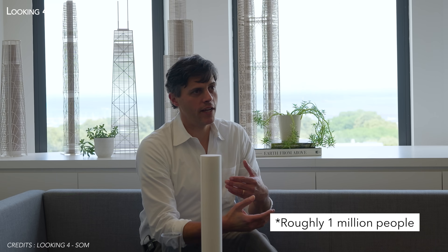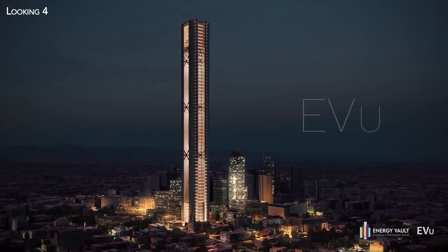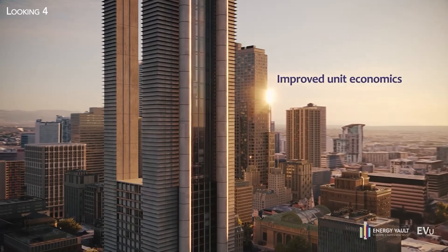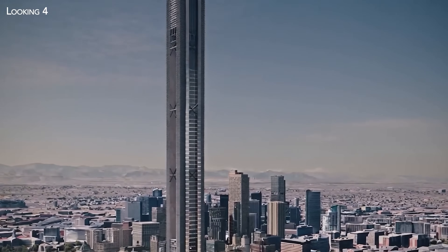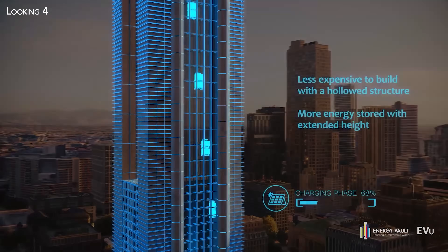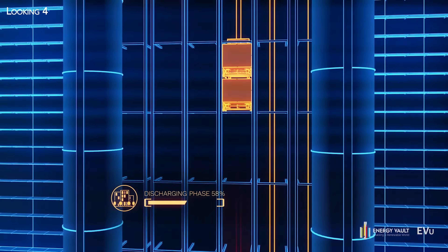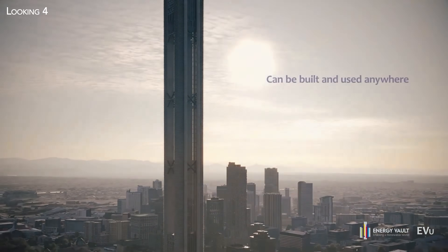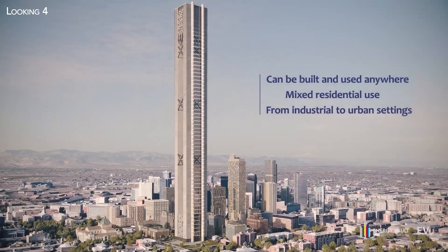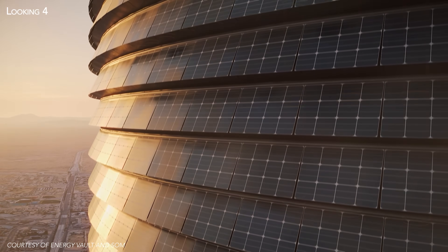In cities, where land is scarce and expensive, going vertical multiplies energy per square metre. This is arguably the core of SOM's value-add — they can translate that physics advantage into an architectural advantage. A footprint the size of a small plaza can be turned into a device that load-shifts power for entire districts. And unlike dams, these towers don't need valleys, rivers, or years of environmental mitigation. You can site them close to demand — next to a data center campus, within an industrial park, or in the most ambitious concept, as the structural core of a new skyscraper.